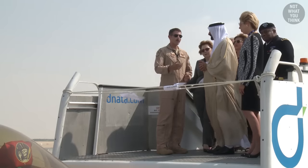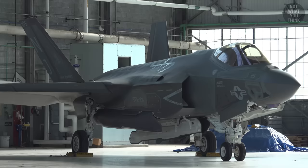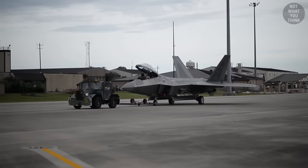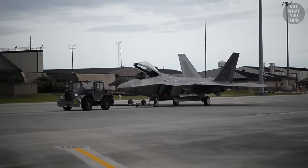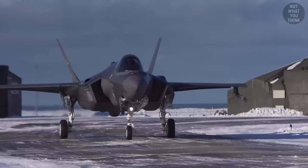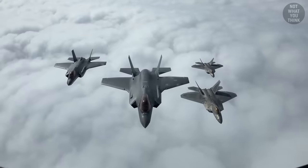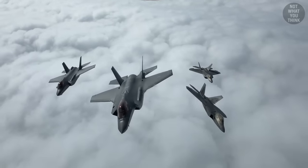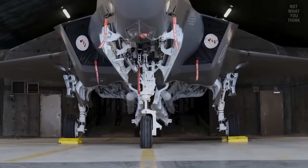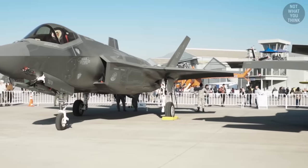The US government also prohibited the sale of the Raptor to any foreign countries due to the sheer technological secrecy of the Raptor's systems and performance. Shortly after the completion of the F-22 development program, the Department of Defense announced the Joint Strike Fighter program, which would eventually result in the F-35 — a slower, less agile, jack-of-all-trades aircraft that would not be as avionically complex or stealthy as the F-22, allowing for international export.